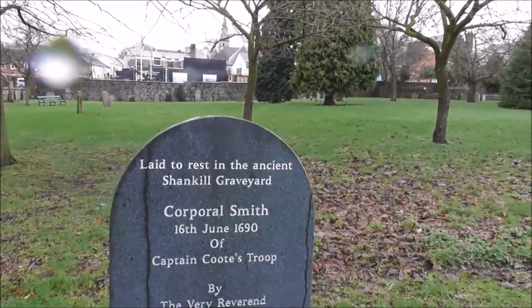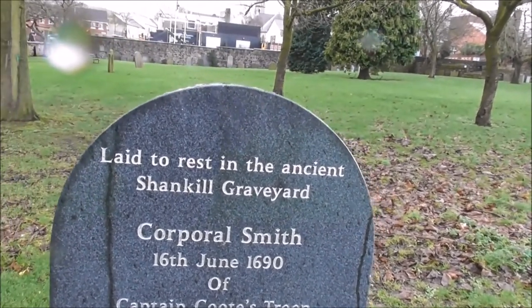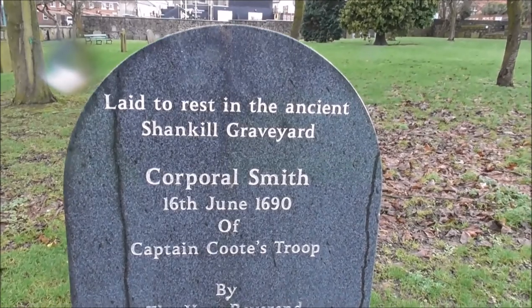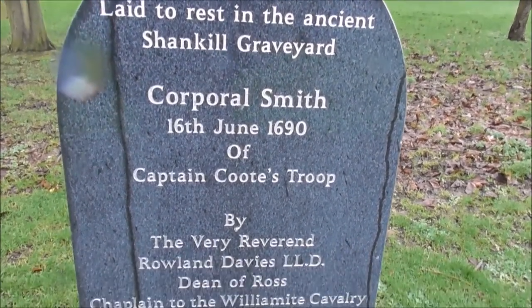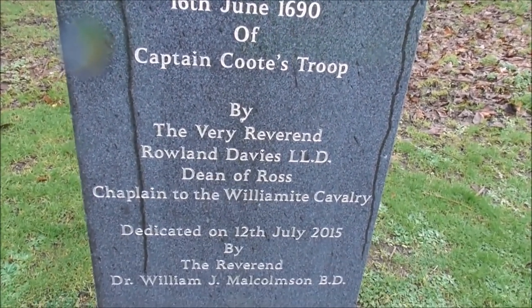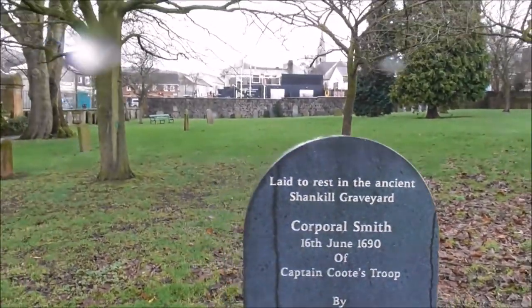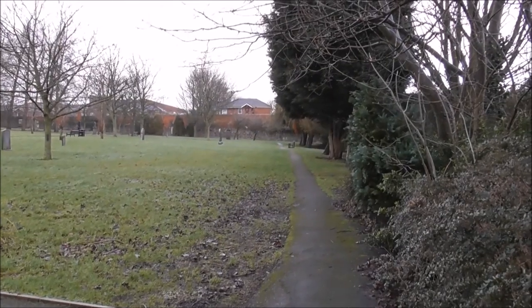Oh my goodness gracious. 'Let there rest in this ancient graveyard — Corporal Smith, 1690, of Captain Coote's Troop.' So there are graves going right back to the late 17th century.